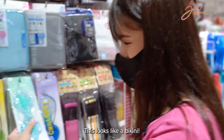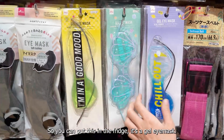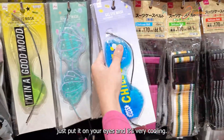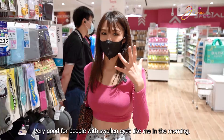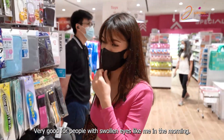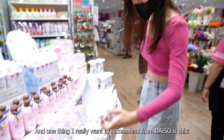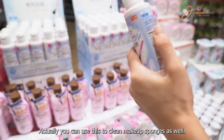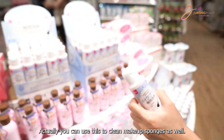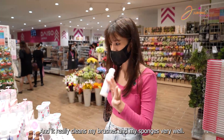This one you can put in the fridge — it's a gel eye mask so you can put it on your eyes and it's very cooling, very good for people with swollen eyes like me in the morning. One thing I really want to recommend from Daiso is the makeup brush detergent — you can use it for sponges as well. It's so affordable and it really cleans my brushes and sponge very well.